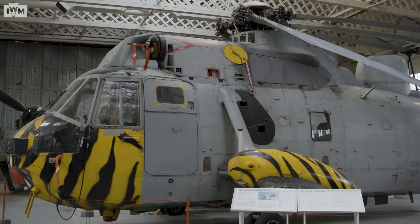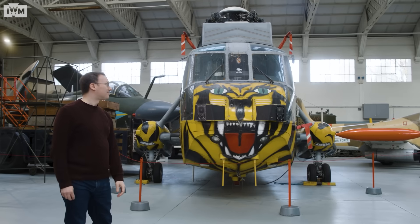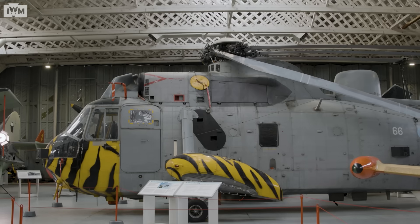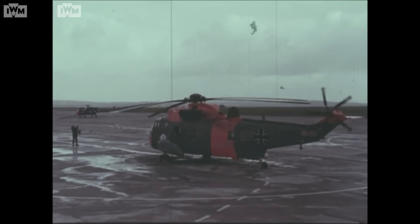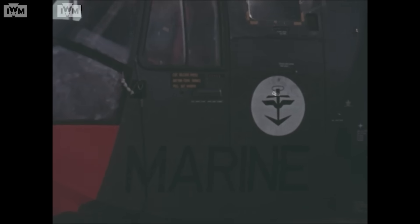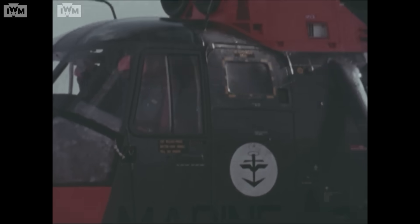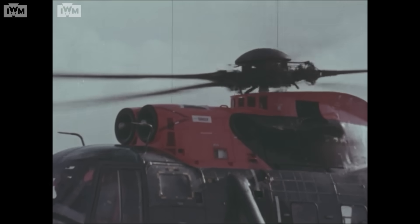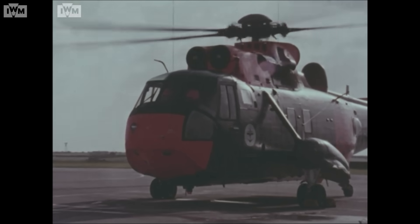This is the Westland Sea King, the most significant British naval helicopter in the last 60 years. The twin Rolls-Royce GNOME gas turbine engine configuration provides this helicopter with a high degree of single-engine performance and an endurance capable of performing rescue operations at ranges hitherto impossible.